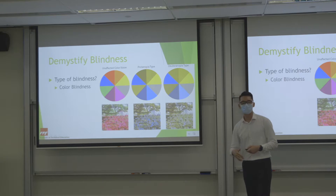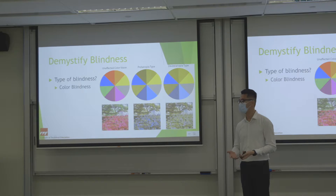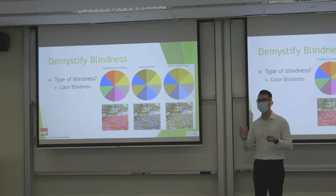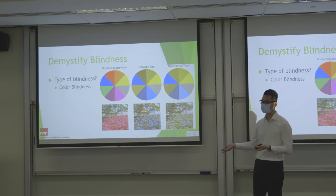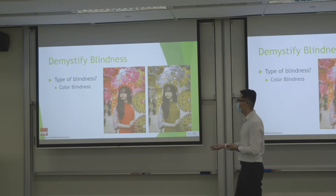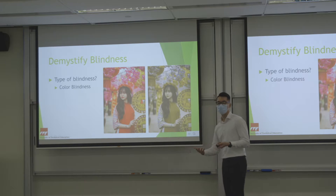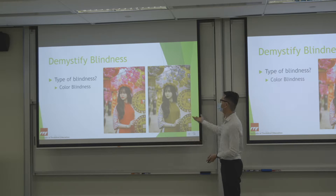What will happen? If you see a normal picture with red and green, people with red-green colour blindness will see everything as greenish or yellowish. For example, during Chinese New Year everything will not be red — it will appear yellowish-green to them.